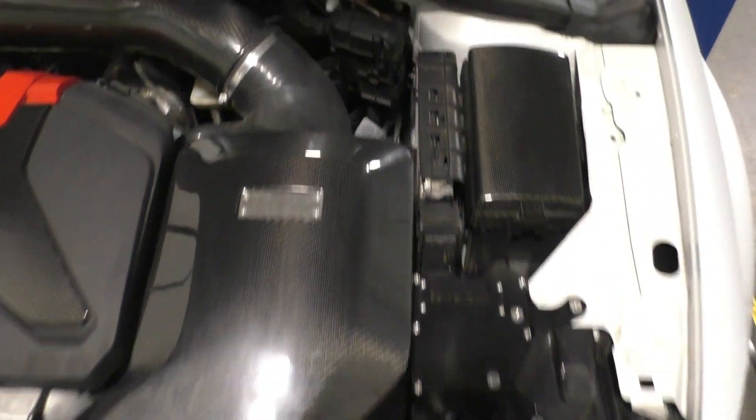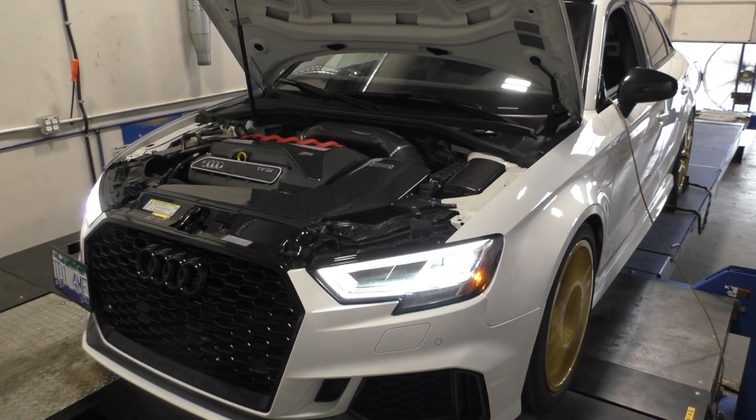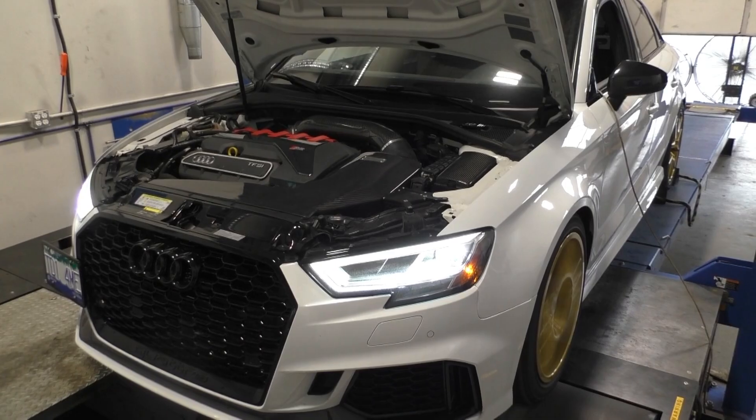Way back when I got my RS3 in 2018, I decided to run Integrated Engineering's air intake system. It is a thing of beauty and still to this day one of the very best air intake systems on the market for an RS3. I was really impressed with the build quality of it, and that just showed me what Integrated Engineering's hardware was capable of.